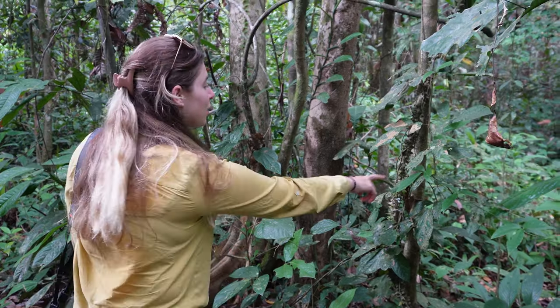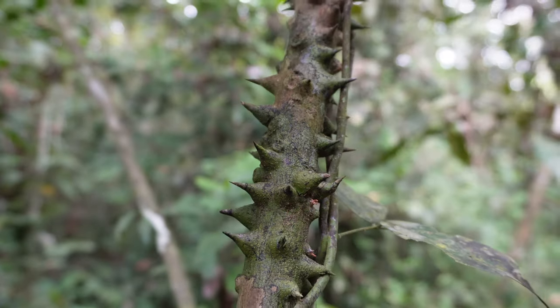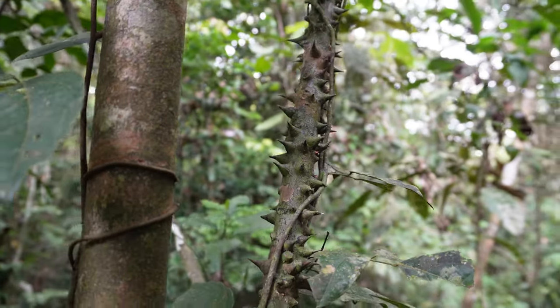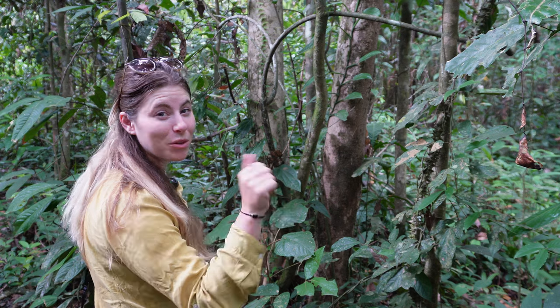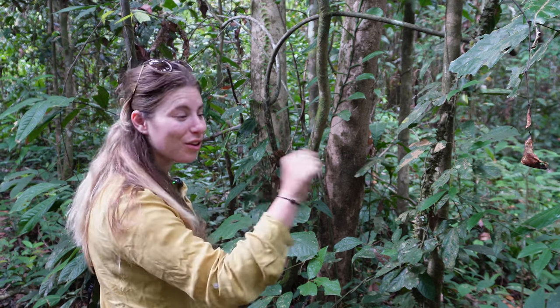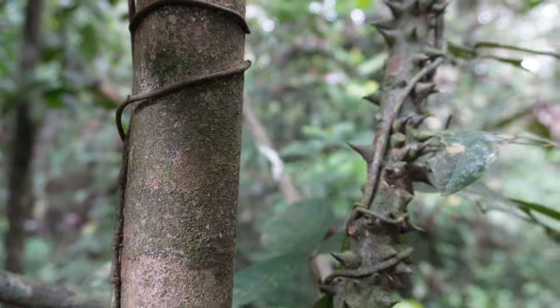Our guide explained that these prickly vines used to be used as security at people's homes and villages - put around the home and garden as a fence. If the monkeys tried to get in and take food, the pricks on their hands would stop them.